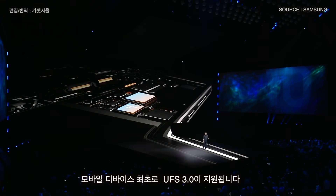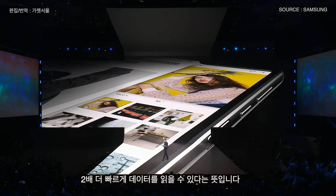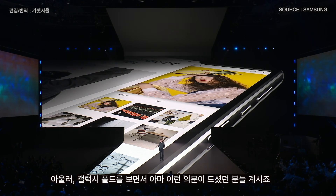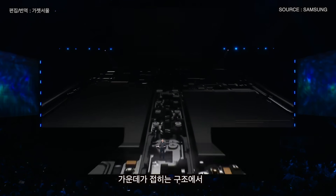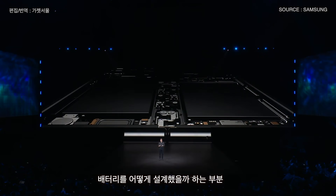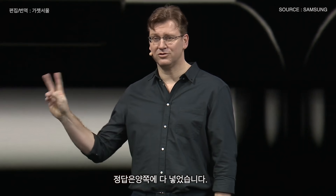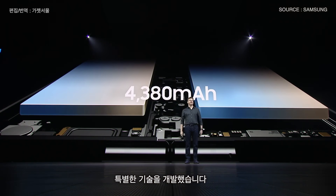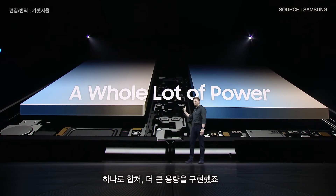And for the first time on a mobile device, support for Universal Flash Storage 3.0. This means you'll be able to read data twice as fast as most other smartphones, making it incredibly responsive. You may be asking yourself: how did we build a battery into a phone that folds right down the middle? The answer is we built two of them. Our engineers developed special technology to combine energy from both batteries into a single power source — that's a whole lot of power.